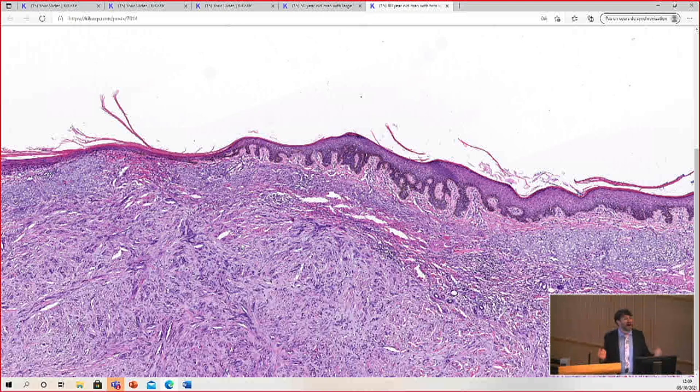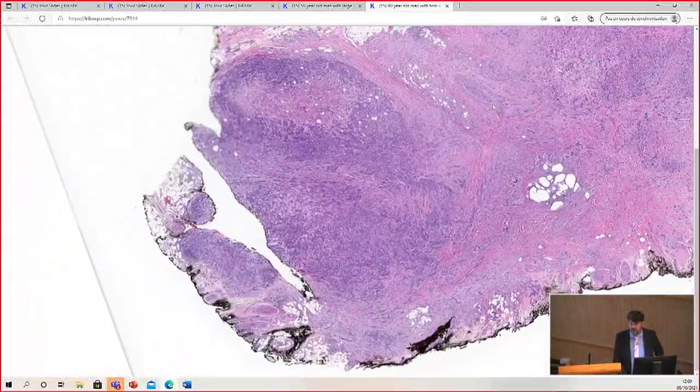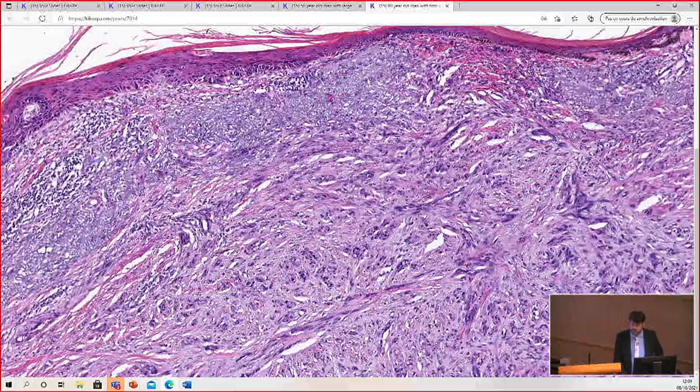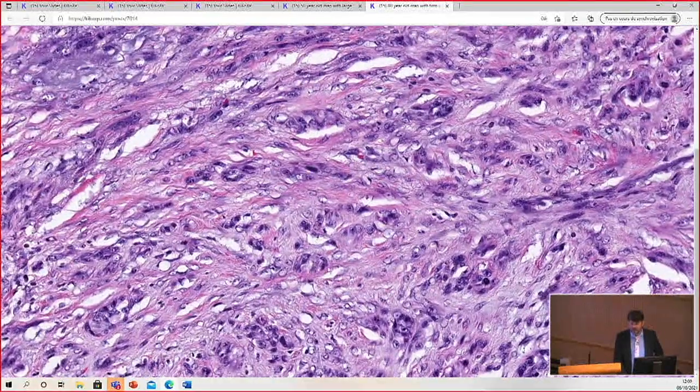Then you need to ask yourself: why is the collagen there? Did they have surgery or biopsy, and this is scar? Do they have a tumor producing collagen, or an invasive tumor making a reactive desmoplastic response? So that's an important clue in cases like this — the elastosis is getting distorted by new collagen because it's being deposited in response to the tumor.